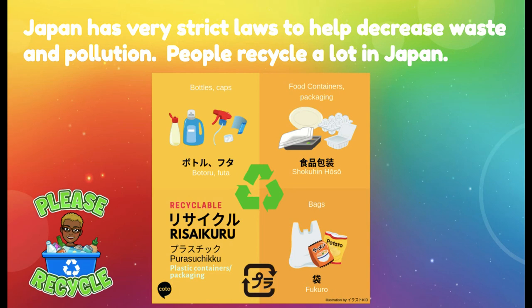Japan also has very strict laws to help decrease waste and pollution. People recycle a lot in Japan — there are recycling bins everywhere, labeled for all kinds of items. Here in our country I usually only see one or two types of recycling bins, but in Japan they have recycling bins for everything you can imagine. Japan has actually been ranked as one of the cleanest countries in the world. If you visit Japan, you're not going to see a lot of trash on the street — people take pride in their country and make sure things are picked up. That ends my latest production on Japan's population density. Hope you guys are doing okay — see you later!